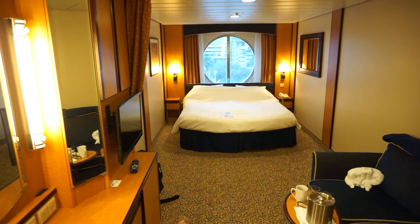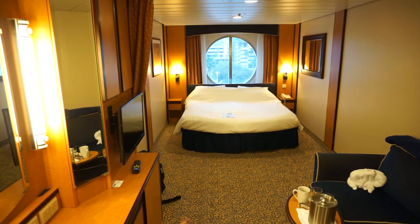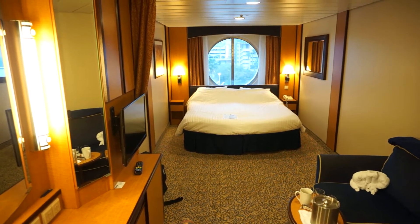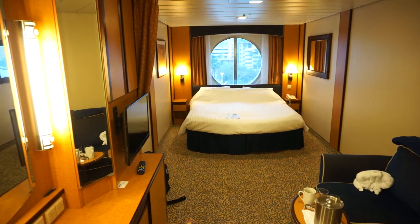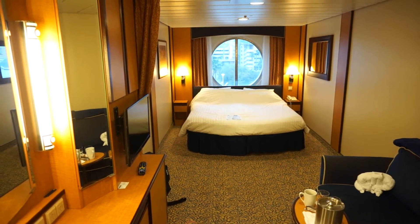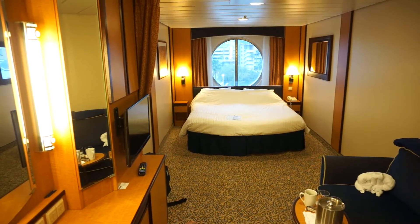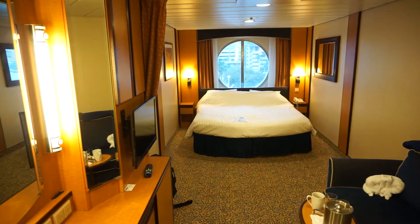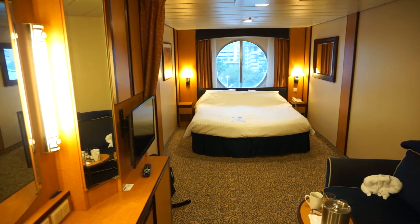This is a large outside stateroom on Deck 8. What's unique about just a handful of cabins like this on Decks 7 and 8 is where there normally would have been a balcony, they extended the room. So I've got 5 feet of additional space between the end of the loveseat and the bed.